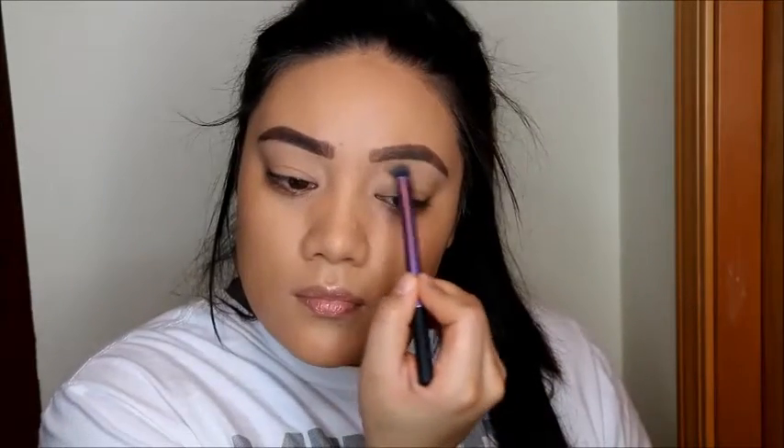So I'm going to go ahead and fill in my eyebrows next with the Anastasia Dip Brow in Chocolate. I kind of finish that off camera and put some concealer to clean them up under the eyebrows. Then I go ahead and set it with some Translucent Powder by L'Oreal.